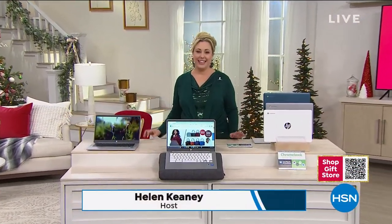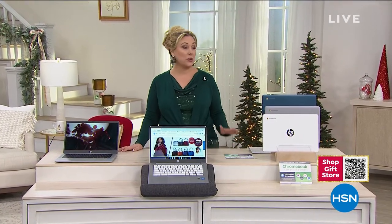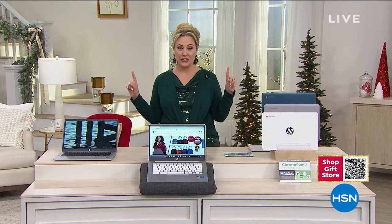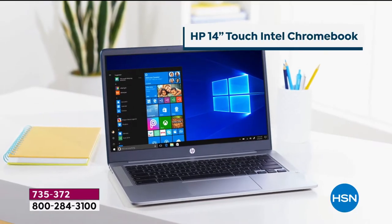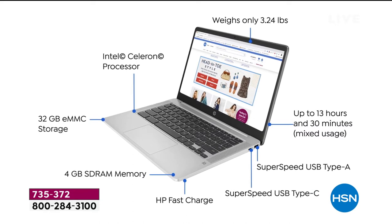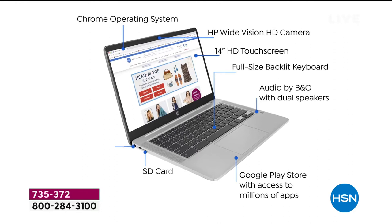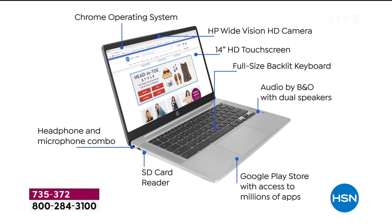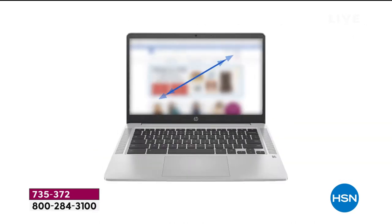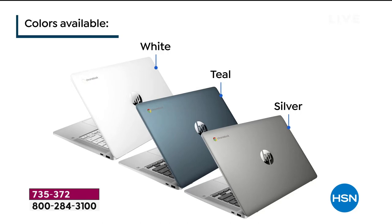I'm so glad you're watching HSN. My name is Helen Keeney, and this is the last item of my two-hour show. It's also my last item guaranteed for delivery in time for Christmas at no additional charge. This has been the number one difficult item to find in the United States — laptops and tablets. But we have a relationship with HP, the number one selling laptop company in the country. We had this one locked and loaded, ready to go. The Chromebook weighs only 3.24 pounds, has a 13.5-hour battery life, Bang & Olufsen audio, and a 14-inch digital touchscreen.